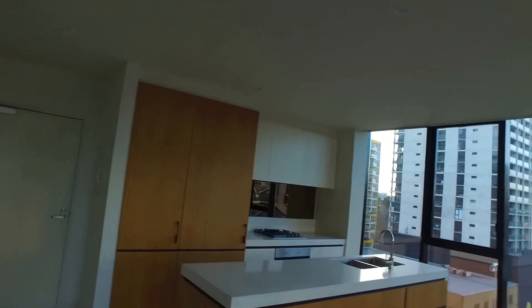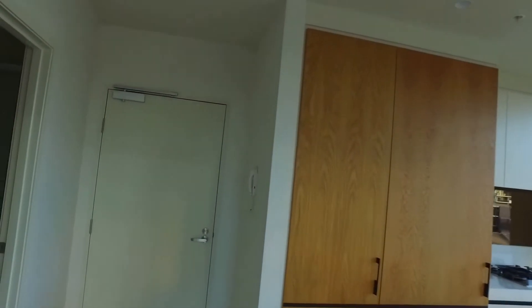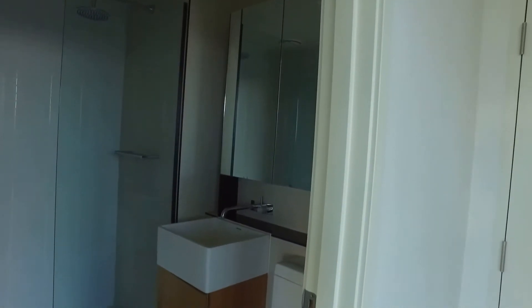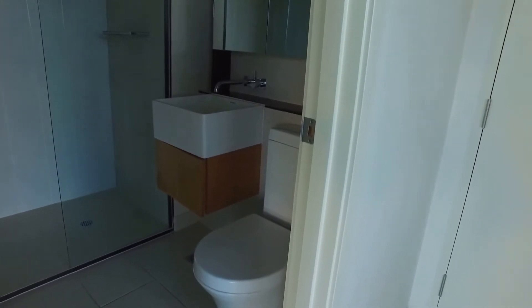And finally, this is the second bathroom of the property — beautiful vanity and a mirror cabinet.